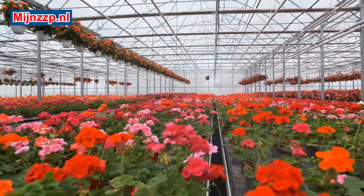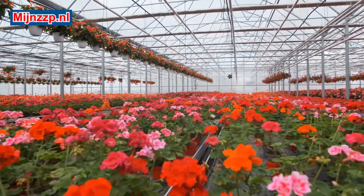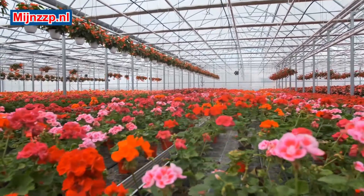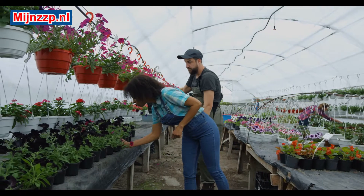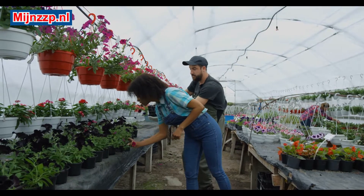It is not the case that all flowers and plants are grown in special greenhouses, because tulips, for example, are usually grown outside on special tulip fields. Another name for floriculture can also be floriculture.